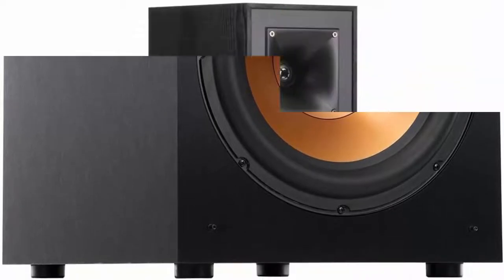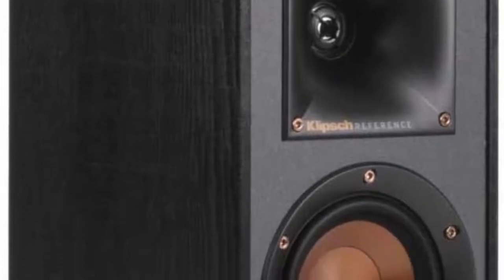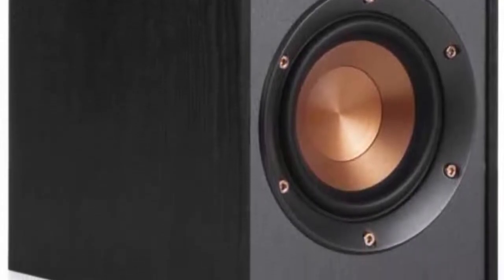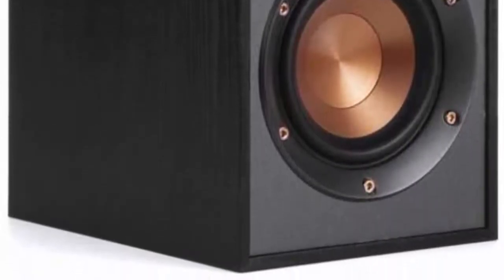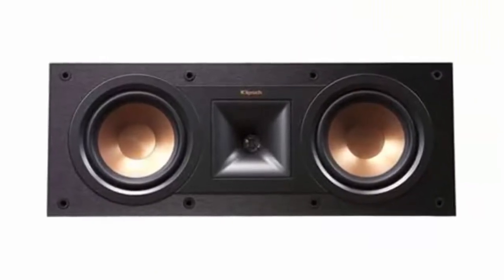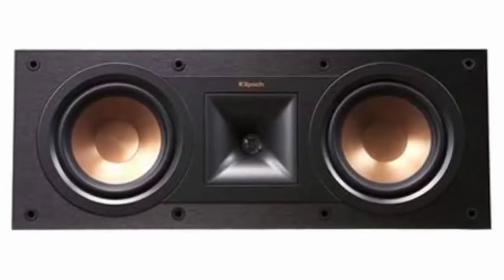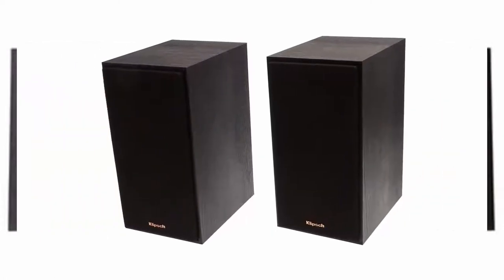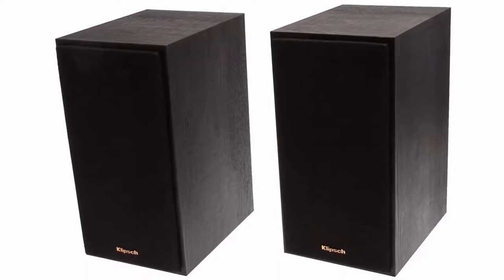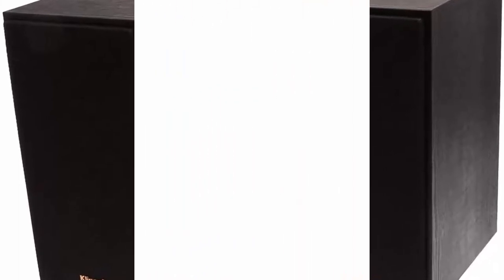The R26FA Dolby Atmos Floor Standing Speaker delivers stereo sound towards the listener and reflects sound off the ceiling to deliver the immersive overhead Dolby Atmos experience. Klipsch's signature controlled directivity and high performance have been integral to their acoustic design principles for nearly a century. The 90x90 Tractrix Horn technology and aluminum tweeters deliver impressive high-end response, greater extension, enhanced imaging, and powerful dynamics.